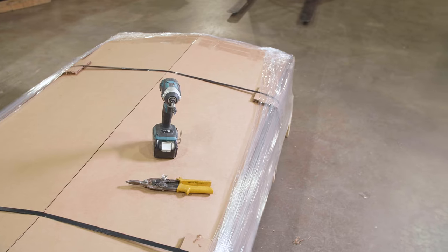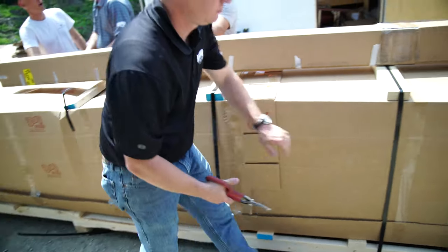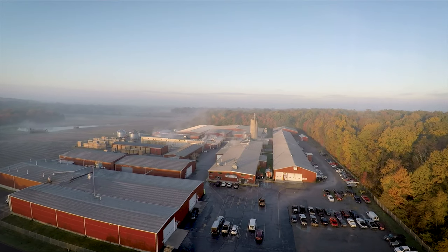When receiving orders that are palletized, you'll need a pair of tin snips to cut the banding, as well as a screw gun with a number 2 Phillips bit to disassemble the packaging.